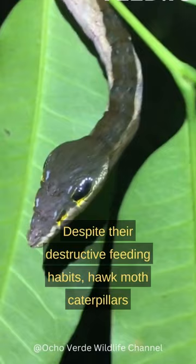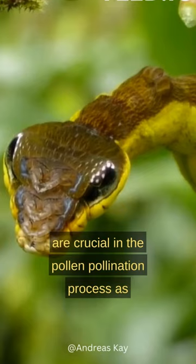Despite their destructive feeding habits, hawkmoth caterpillars are crucial in the pollination process, as adult hawkmoths, also known as sphinx moths, are effective pollinators while seeking nectar from flowers.